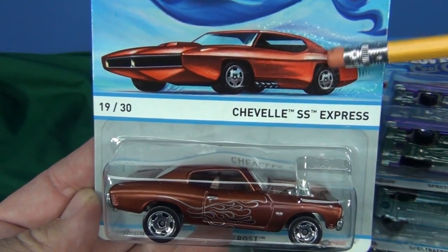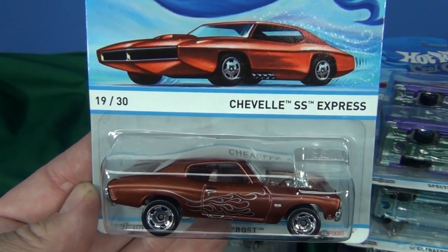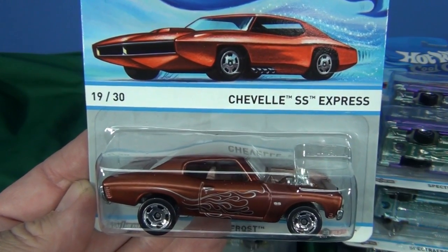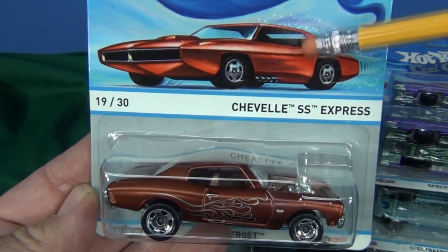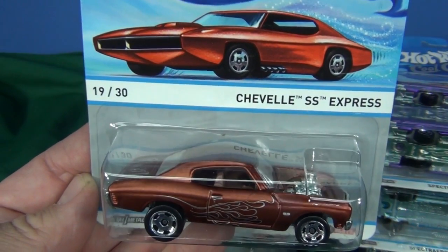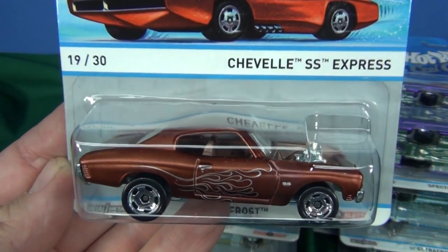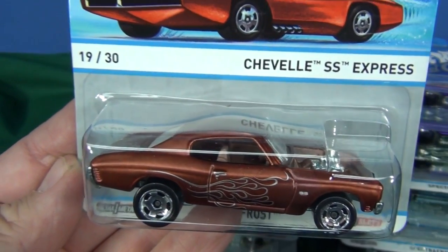By the way, this car here — that's the Custom Auto. That's the car that was depicted on the original Hot Wheels red lines. Mattel has made that casting, but it is only for use right now in their online releases. We will not be seeing that this year in the Cool Classics.